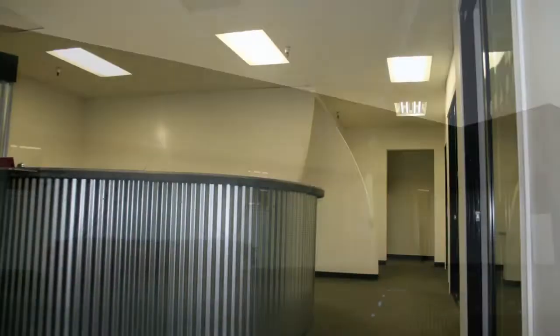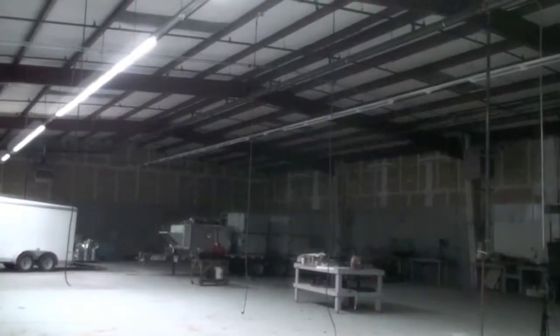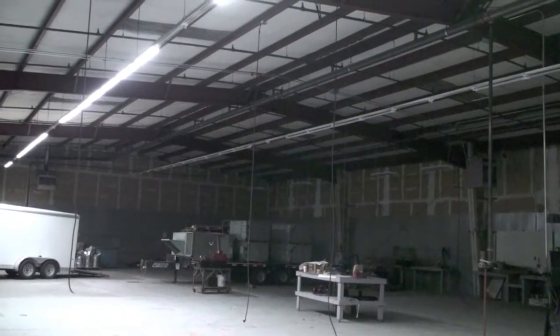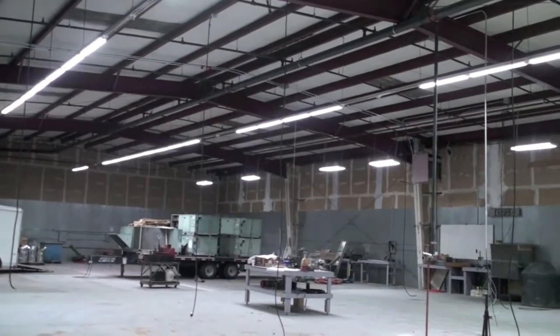We at GreenRay LED Lighting, a US-based manufacturer, have the ability to mimic your existing lighting conditions or improve them. This building retrofit is an 8,000 square foot facility with office space and a 5,000 square foot warehouse with 30-foot ceilings.